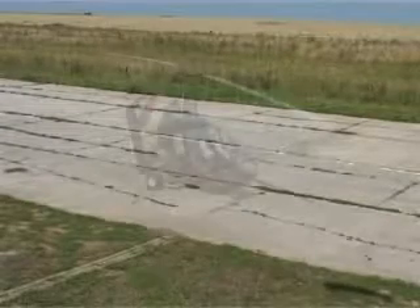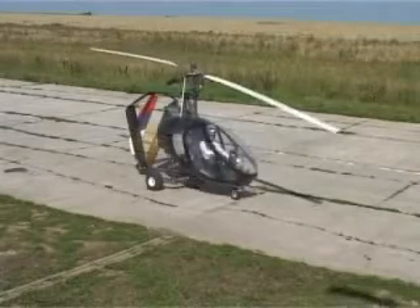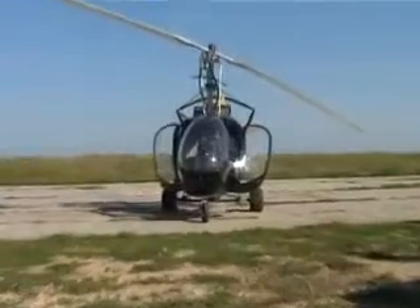Scientific and production company EGA presents Autogyro Ochotnik 3, the aircraft that was built by its subunit, Research and Production Center AeroAstra.